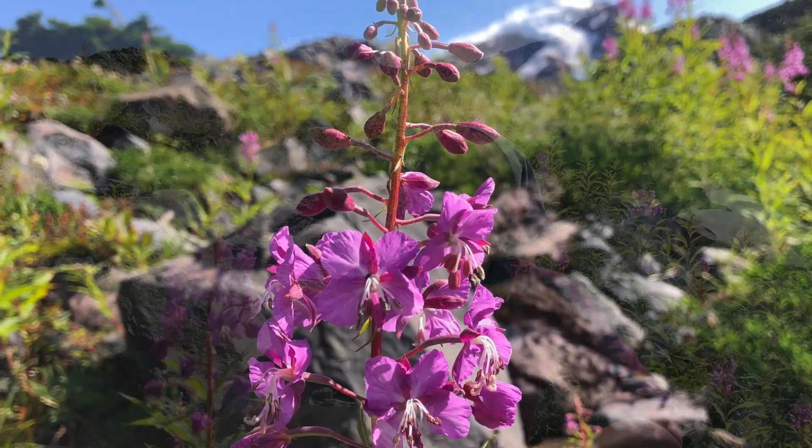In England they refer to this plant as bomb weed, because after London had been bombed you would often find fireweed growing in some of the ruins.